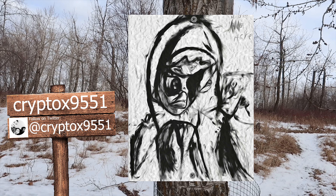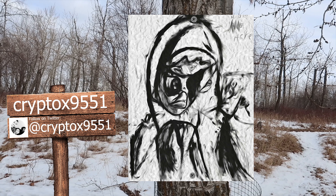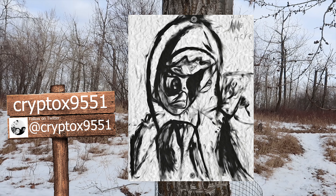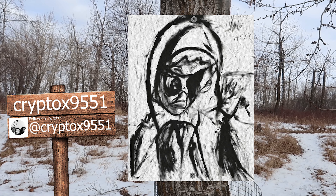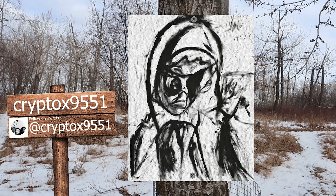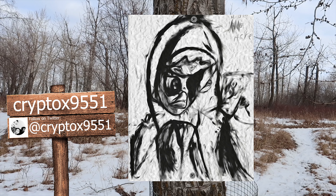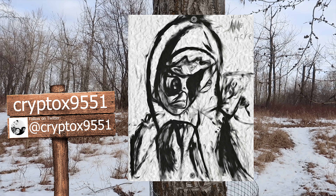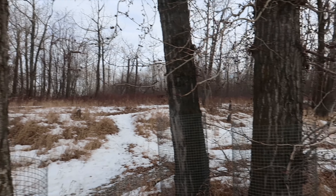Next up, Crypto X 9551. This artist is a kid trying to build his future in the NFT space. Art and animation is his passion. I know this artist and this piece is super hot right now — he has sold many copies. This piece would look great in any space. Crypto X 9551 definitely has a bright future ahead. I can't wait to see what he does next.